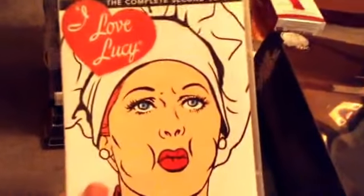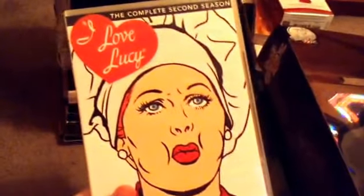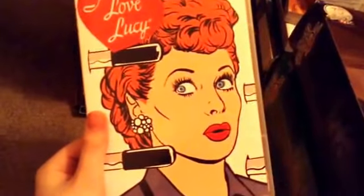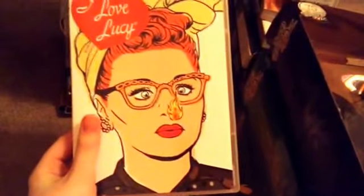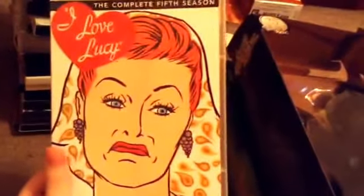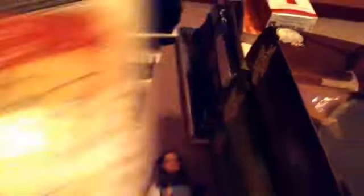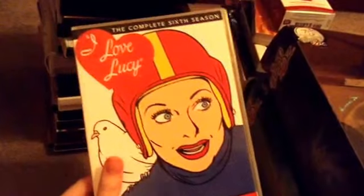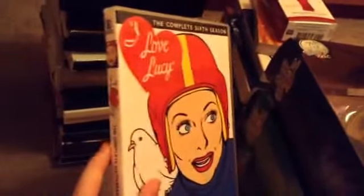I have the I Love Lucy complete second season on DVD and this is from Walmart.com, about the same price, $12. The complete third season is from Target, around $9. The complete fourth season was from Target as well, also $9. I have the complete fifth season from Target for $9, the complete sixth season from Amazon for around $12, and the final season from Amazon for $7, $8, or $9.